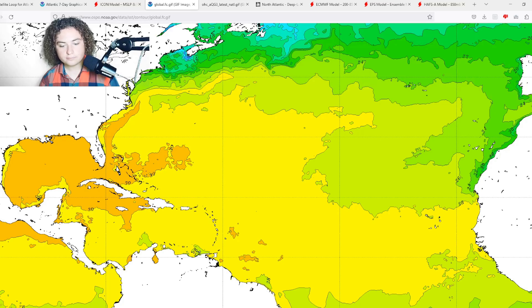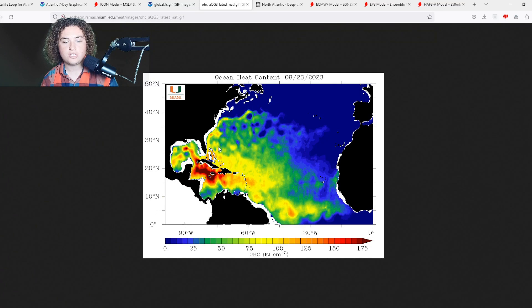The ocean heat content is also very favorable. Coming off Central America this system will be moving through over 100 OHC, and in some areas 150 to 175 — even 200 OHC in places. If it moves a bit further out to sea and takes full advantage of that, combined with the weaker wind shear that is being forecasted, it definitely could intensify at a very quick pace, which is absolutely what we do not need to see this close to land.